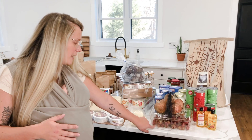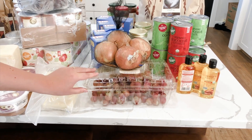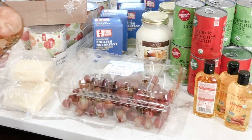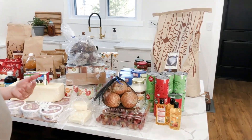I went ahead and got some grapes, which is the first time I've actually bought fruit from Azure. I was excited because we don't normally have access to organic grapes — these are the flame variety, the same type I get for raisins. I also got some onions because those will keep for a while.